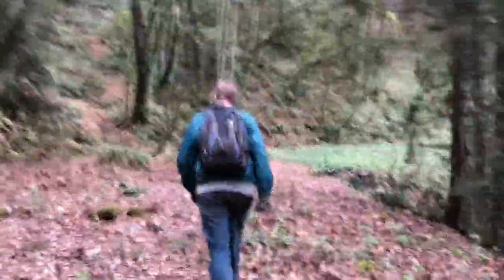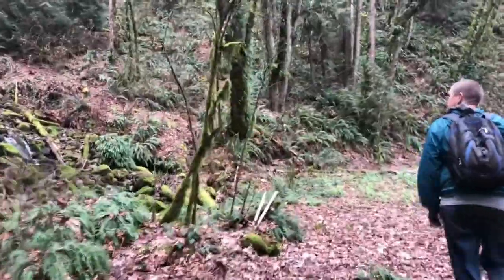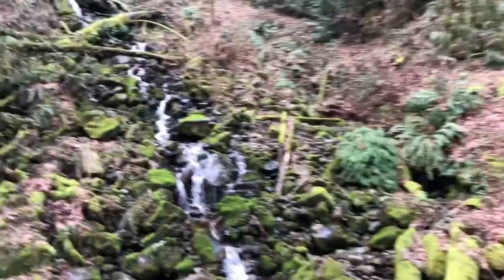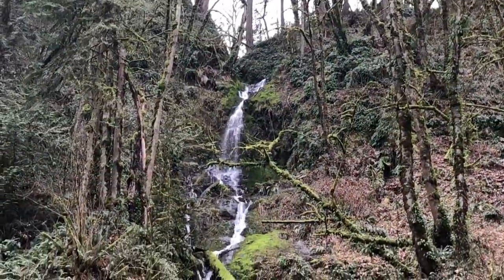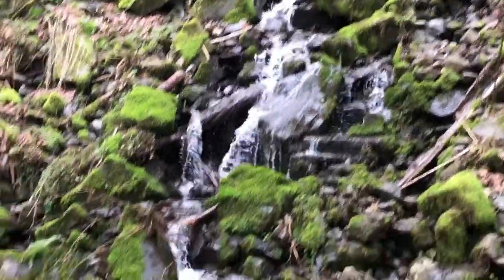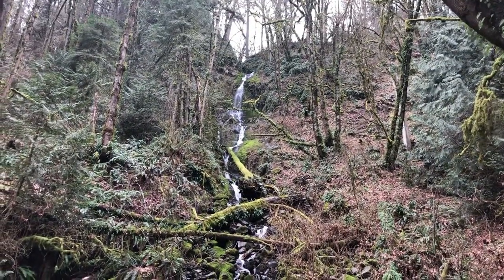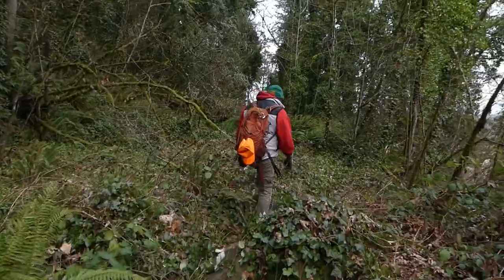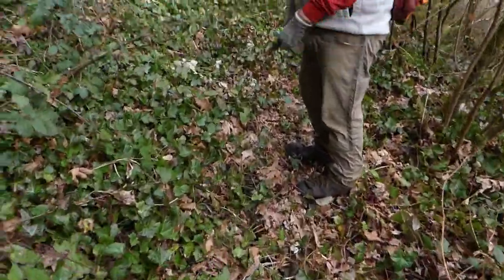And we're coming up to Jack Falls. There she blows — Jack Falls. So now we're continuing to make our way down the old Columbia River Highway. It was about 500-600 yards to get from the entrance to Jack Falls, and another 500-600 yards to get from Jack Falls to Little Jack Falls.